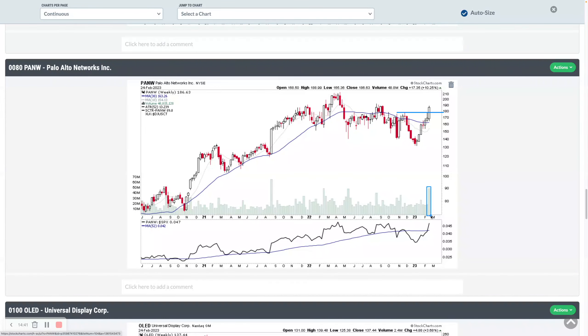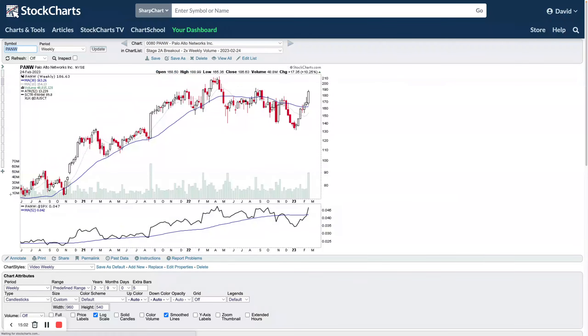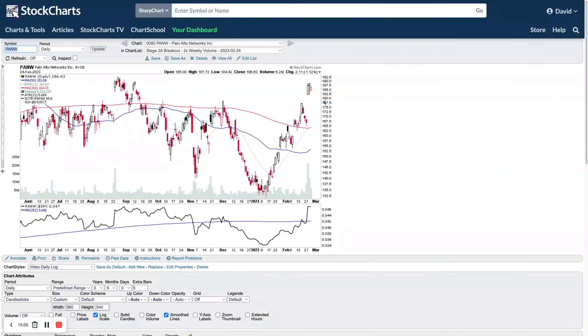PANW is attempting to move into early Stage 2 here, with big volume this week, closing strongly at plus 10.25% on the week. There's a bit of spring-type action with a little terminal shakeout over four or five weeks, now moving back up and pushing back through the top of the range. On the daily chart, looking at the August 2022 highs — we've got multiple swing highs above the 200-day moving average — so potentially moved back into early Stage 2, but still under a zone of resistance. We'll be looking to see how it develops within this range.